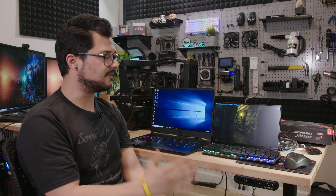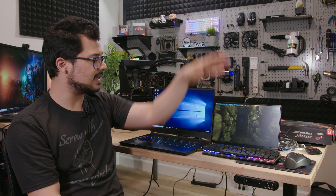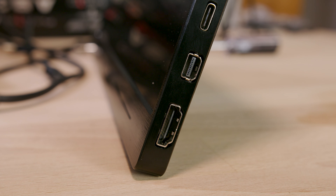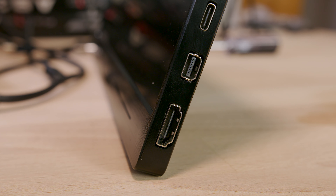I tried it with a GTX 1050 Ti as well as a GTX 1080 Ti — it did not work. Because even though this has a DisplayPort on it, Adaptive Sync only works through HDMI, which does not meet the requirements for G-Sync compatible monitors.